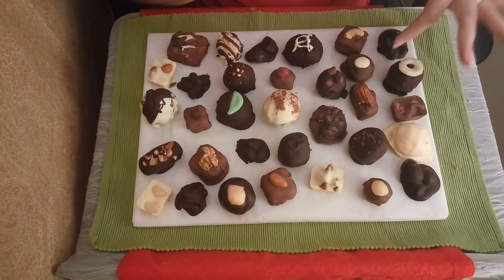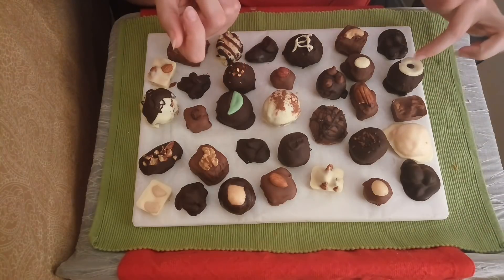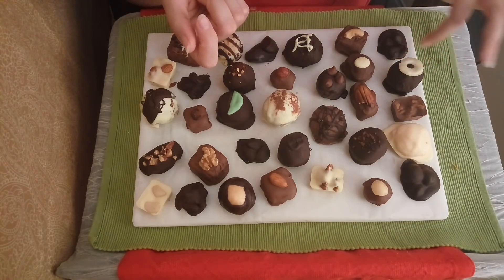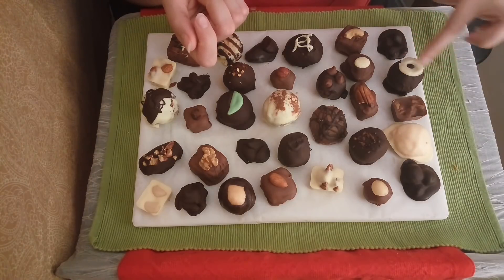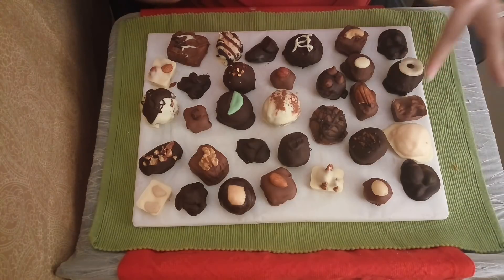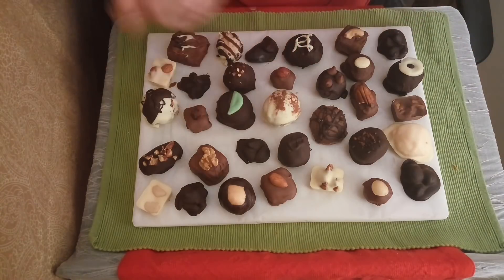Next here is a coconut cream chocolate. Just a beautiful light and delicate flavor of the coconut nestled in a nice shell of dark chocolate. And it has this little ring of white chocolate on the top — that's part of what helps us identify it. Obviously a lot of these look quite similar, so we have different methods for setting them apart. I love the contrast of the white against the really dark chocolate.